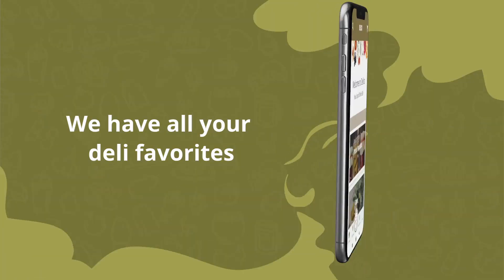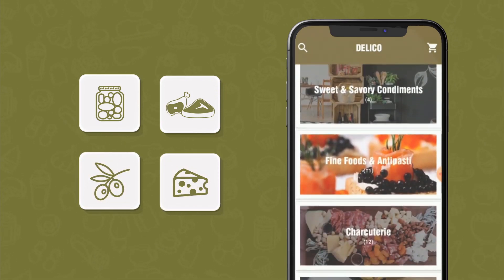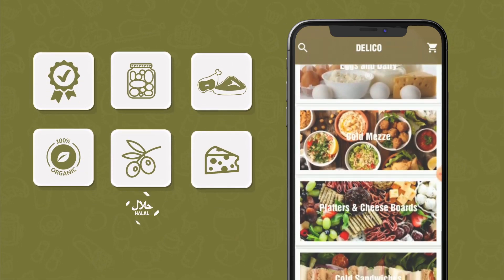We have all your deli favorites, from deli meats to pickles and cheeses to olives. We even have gourmet items exclusive to our app — certified organic, vegan, halal and more.